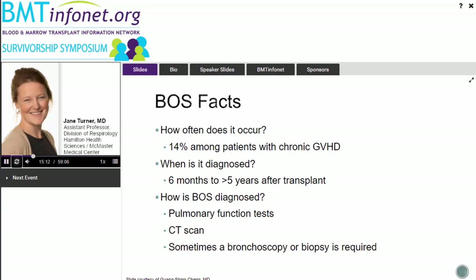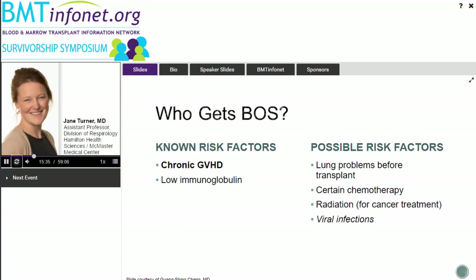Diagnosis relies on pulmonary function tests, CT scans, and sometimes bronchoscopy or biopsy to exclude other things like infection. The most defined risk factor is GVHD in other organs. Other contributing factors include pre-transplant lung problems such as COPD, myeloablative conditioning regimens, prior chest radiation for cancer treatment, and viral infections — there's growing evidence that post-transplant viral infections may set up the inflammatory cascade that can eventually lead to BOS.